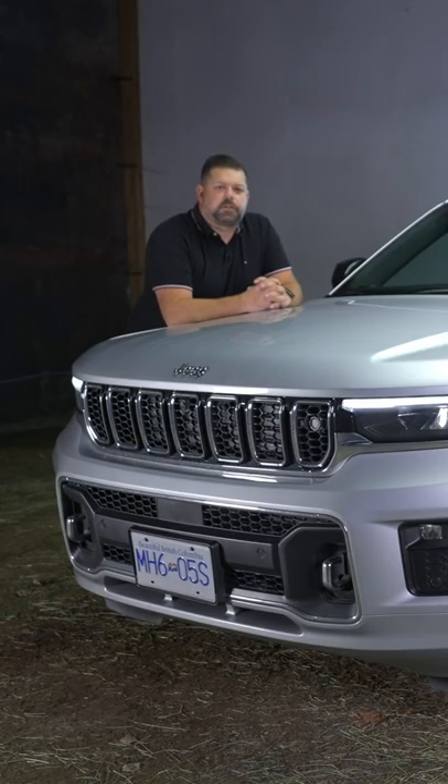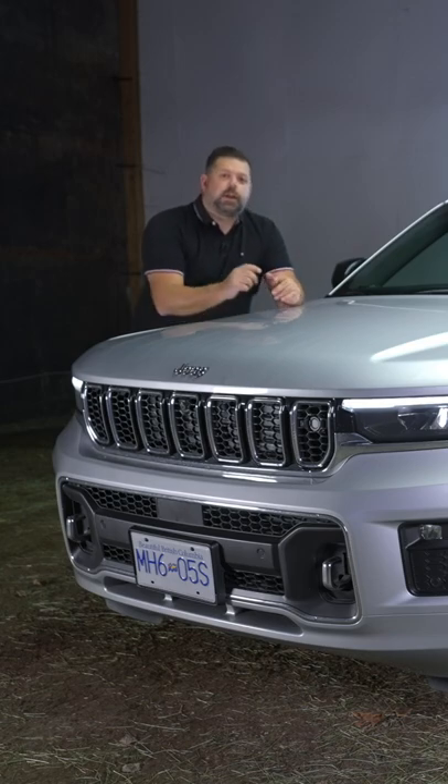And those are your Easter eggs on the Jeep Grand Cherokee L. Did we miss any? Let us know in the comments below.